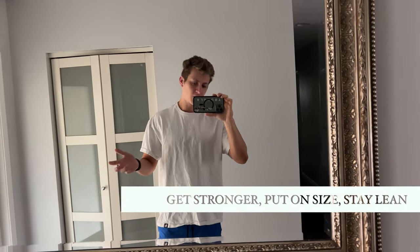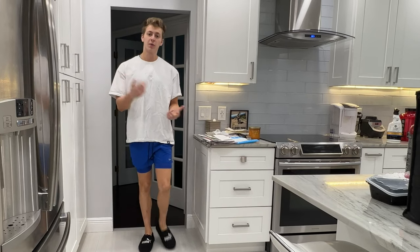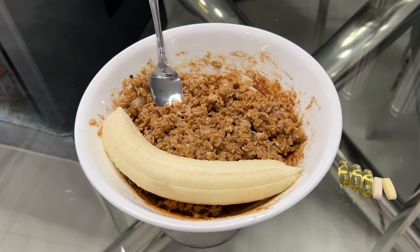What's going on ladies and gentlemen, today I'm going to be showing you guys how I'm getting stronger, putting on size, and staying lean. I start my day off with a nice nutritious breakfast.